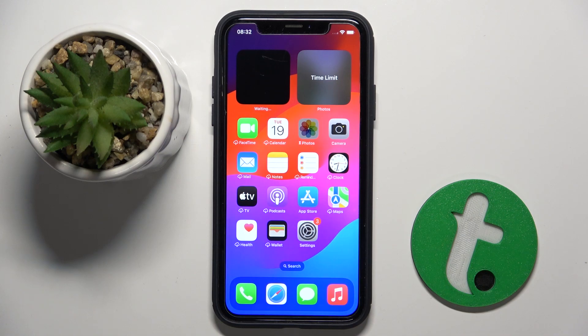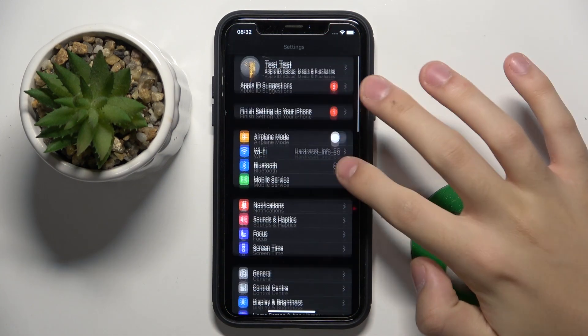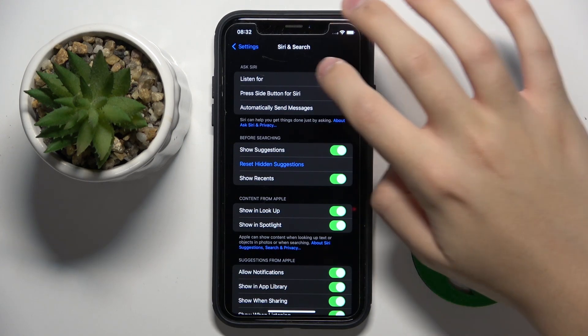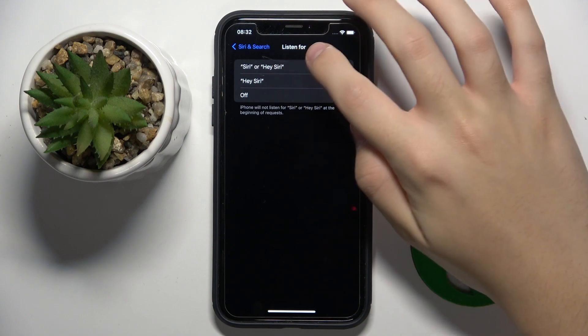So firstly, to do this we have to open our Settings, scroll down a bit, and click on the 'Siri and Search' option right here. Now we have to click on 'Listen For' and select 'Siri or Hey Siri'.